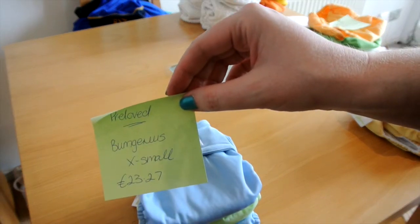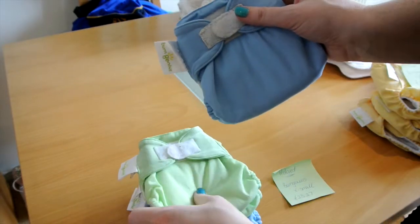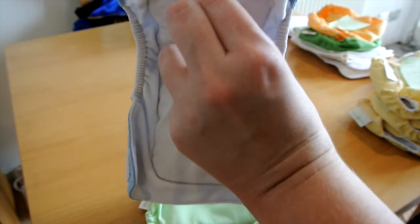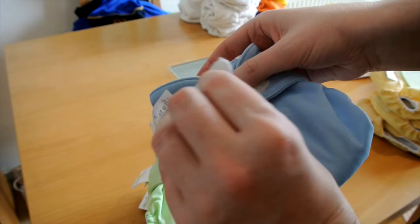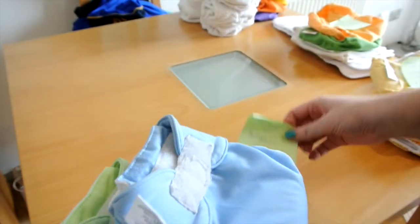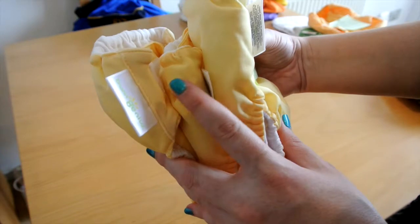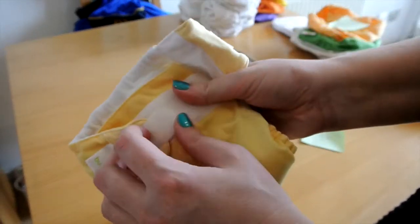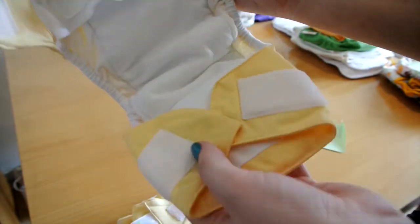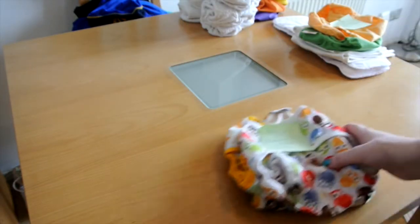Next, Bum Genius — also pre-loved. I got four of the extra small, which is the newborn size, for 23 euro 27 cents. These are tiny and have velcro closure. I got them in yellow, green, and blue. I then have three of the Bum Genius small size, which open with velcro and you can add more inserts if you wish. Those were 25 euros for the three.